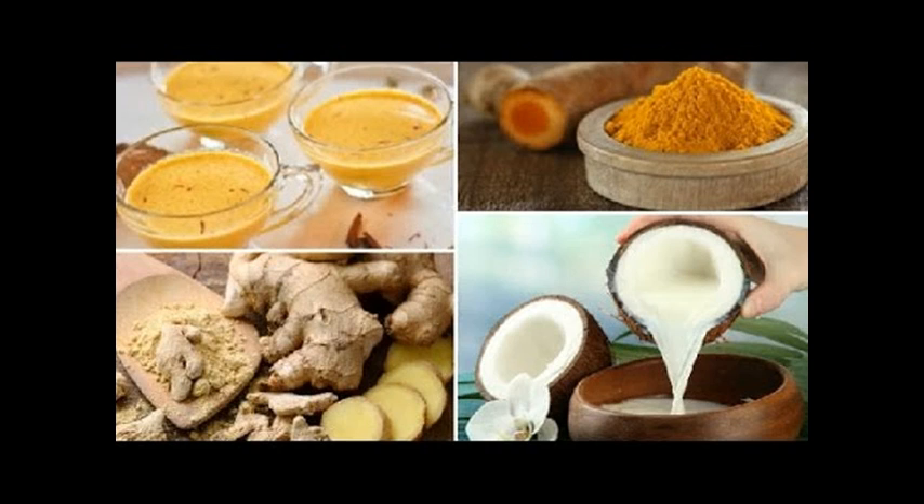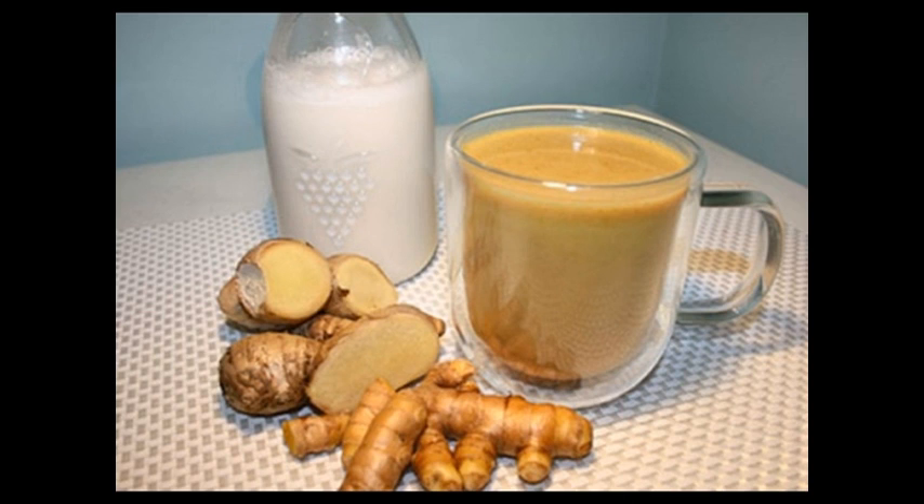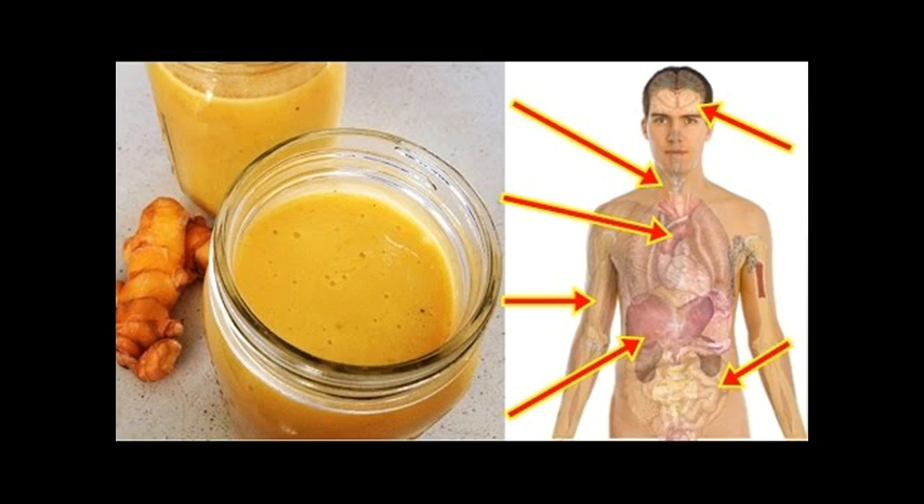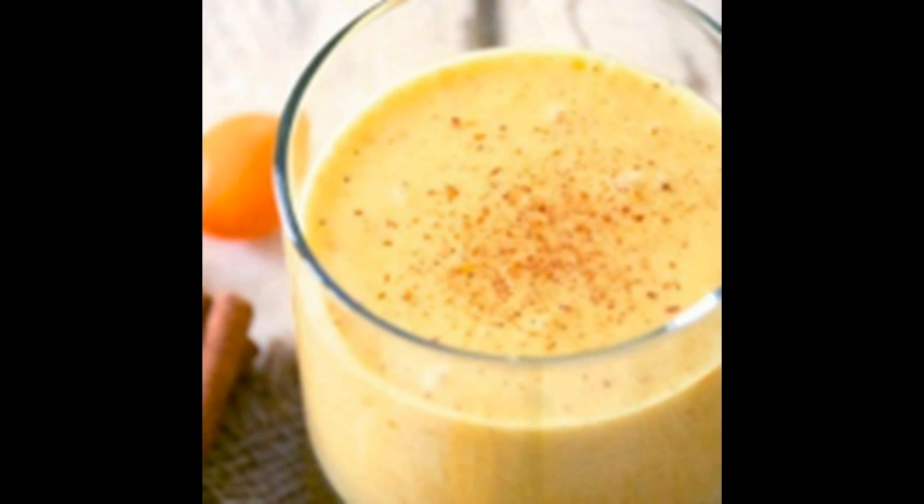Coconut milk is another great ingredient because it comes with lots of healthy fats and provides anti-microbial effects, which can ultimately prevent digestive or stomach issues caused by bacteria. Turmeric also has powerful anti-inflammatory effects that ease problems associated with the digestive tract's lining and protect the body from ulcers. Black pepper is added to enhance turmeric's bioavailability and absorption of curcumin, the main ingredient in turmeric.